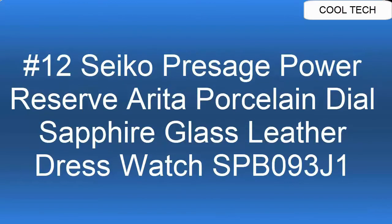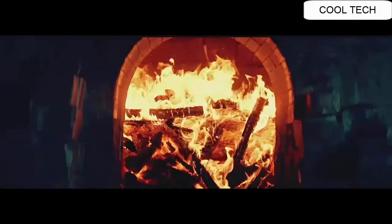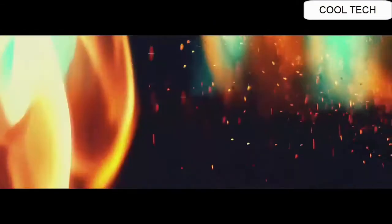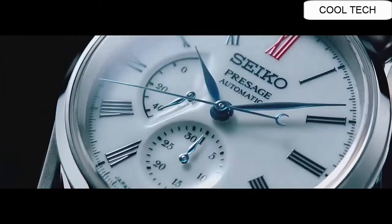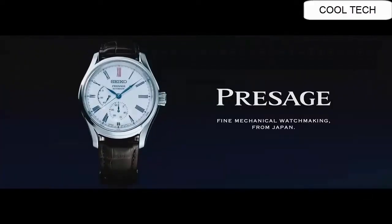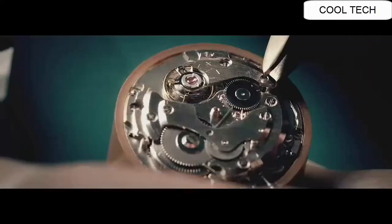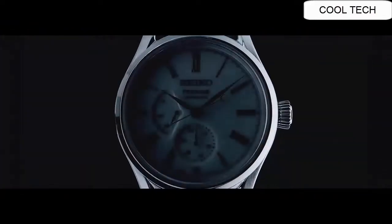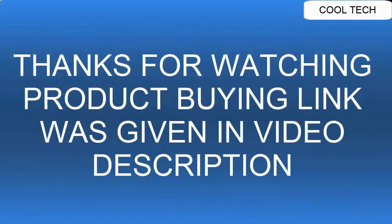Top 12. Item shape: round dial. Window material: dual curved sapphire with anti-reflective coating. Display type: analog. Clasp: push-button fold-over clasp with safety. Case diameter: 40.6 millimeters. Band material: silicone, 20 millimeters wide, black. Dial color: white. Item weight: 10.58 ounces. Movement: automatic / hand winding. Water resistant to 100 meters.